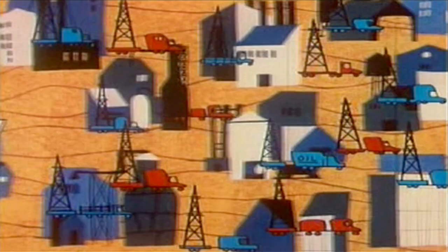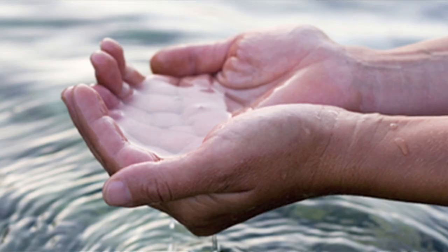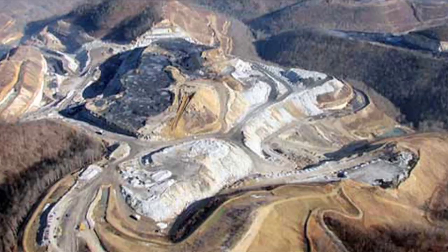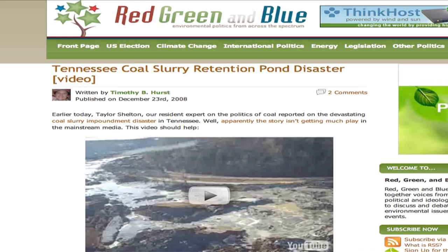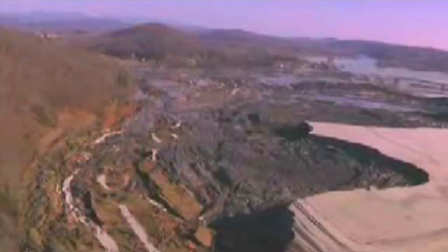Coal. We humans love this stuff. The U.S. consumes about 20 billion pounds of it per year, or 20 pounds per person per day. It's the leading source of global warming pollution, the number one source for man-made mercury pollution. We've resorted to mountaintop removal to get it, and we get fun little bonuses like this 300 million gallon toxic fly ash spill that happened over Christmas in Tennessee.